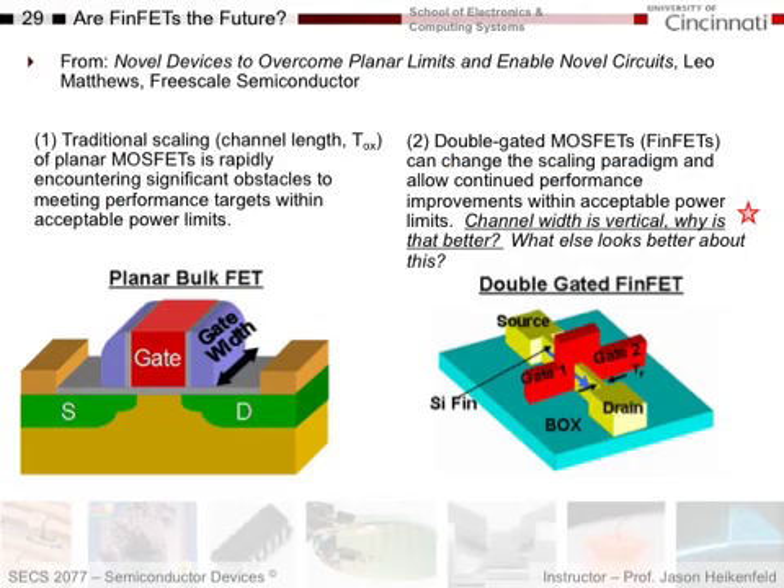Speaking of that, FINFETs are now starting to take over from conventional MOSFETs. Here's a conventional planar FET where you have gate, source, and drain, and a channel made in this direction. A double-gated MOSFET, or FINFET, has two key advantages. The lesser advantage is that you can gate the semiconductor from both sides — gate material wraps around the channel from both sides, so you can deplete or invert it from both sides, giving slightly higher conductance. But the big advantage for FINFETs is that the channel width is vertical.